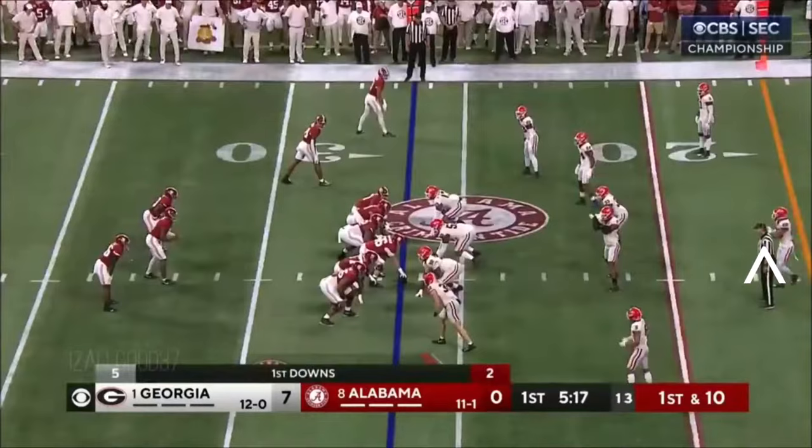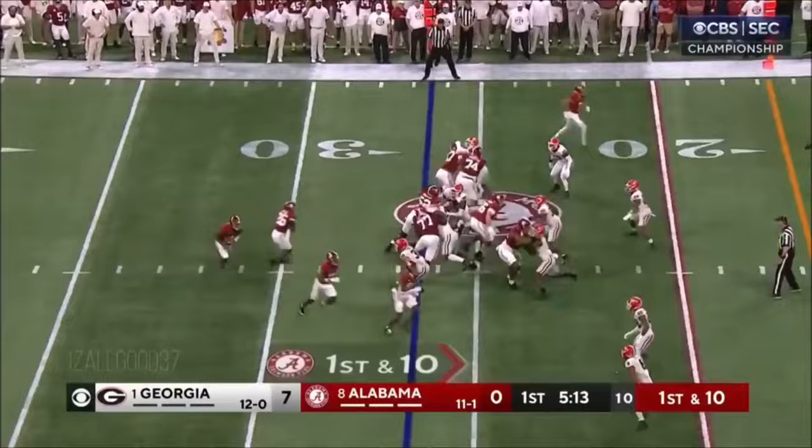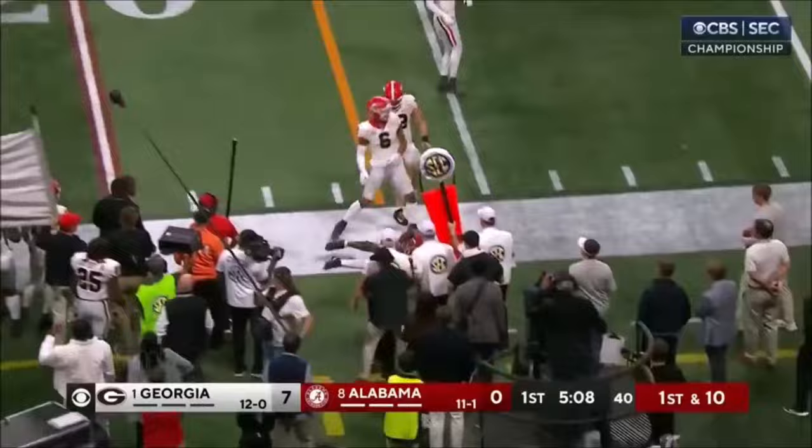Good run. Been working inside the Georgia 27-yard line. It's Milrow again off the read, and a good run inside.